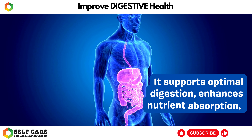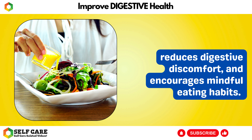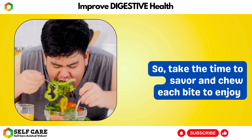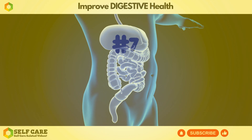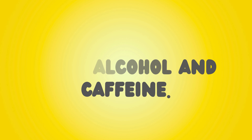In summary, chewing your food thoroughly is a simple yet effective way to improve your digestive health. It supports optimal digestion, enhances nutrient absorption, reduces digestive discomfort, and encourages mindful eating habits. So, take the time to savor and chew each bite to enjoy the benefits it offers to your digestive system.